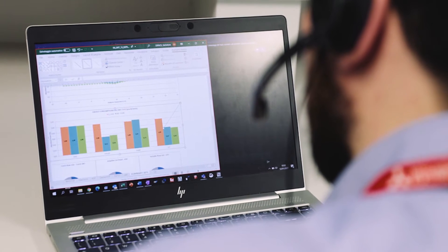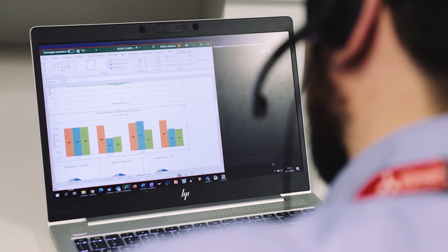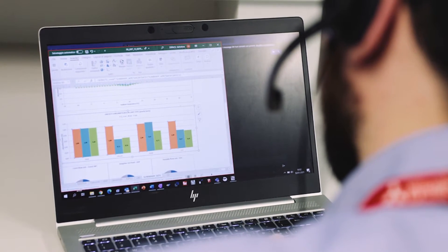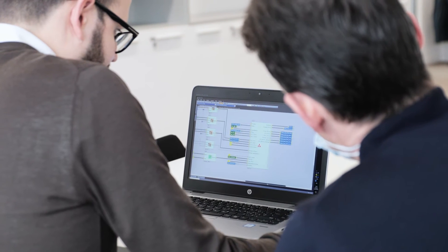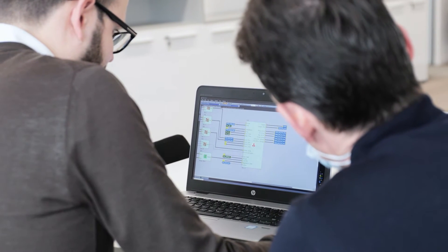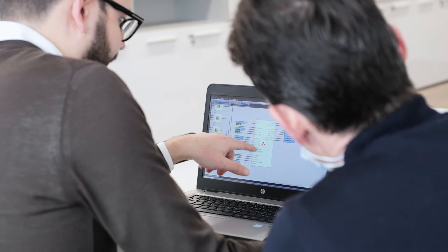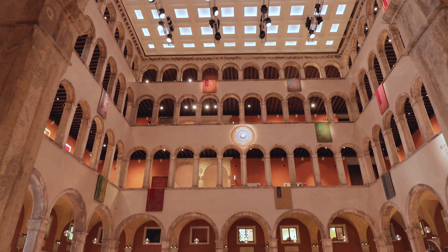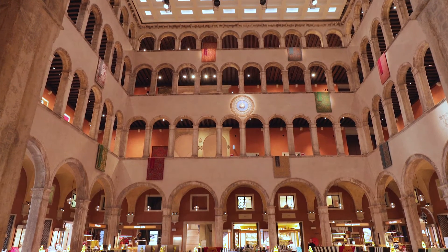The new Air 3000 Touch Plus, an air-to-air unit controller developed in-house by a team of experienced and qualified professionals, is based on innovative software. Air 3000 Touch Plus was created to meet the air conditioning needs of the retail sector.